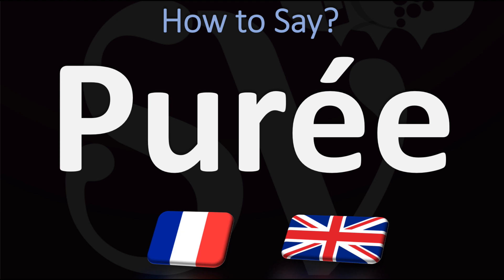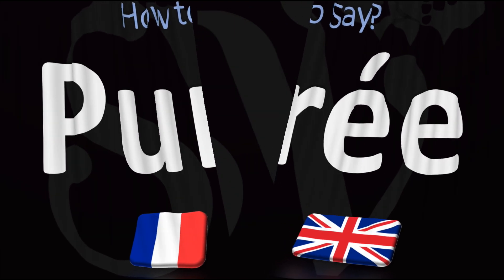In American English, however, it is often pronounced as purée. Purée in American English versus purée in British English — all of this from French purée.